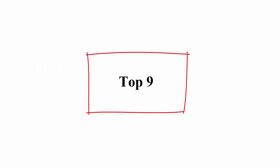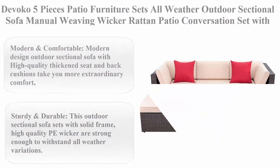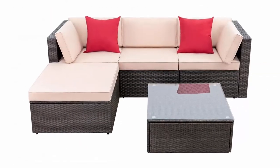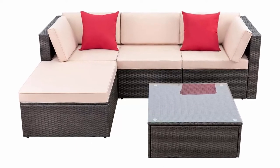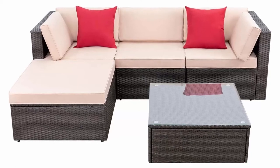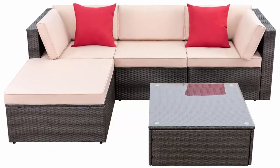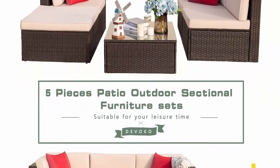Top 9: Divoco five-piece patio furniture sets, all-weather outdoor sectional sofa, manual weaving wicker rattan patio conversation set with cushion and glass table, beige. Modern and comfortable: modern design outdoor sectional sofa with high-quality thickened seat and back cushions takes you extraordinary comfort. Enjoy your leisure time whether sitting or lying, suitable for entertaining your neighbors or friends.